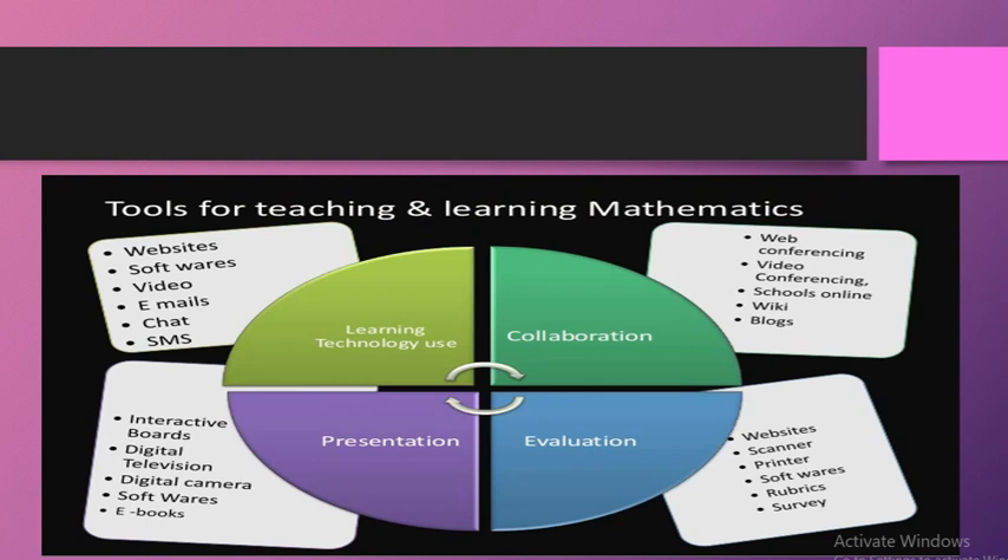Now we will discuss different tools for teaching and learning mathematics. Four tools are discussed here: first is learning technology use, second is collaboration, third is presentation, and fourth is evaluation. These are the four tools of teaching and learning mathematics, and we will see how technology is embedded in each of them.